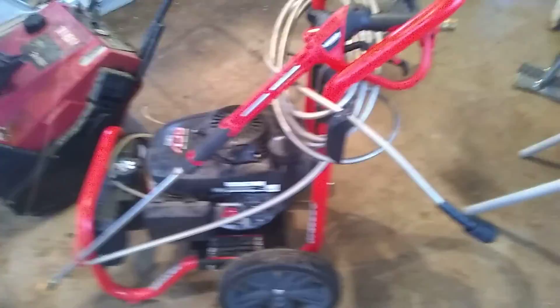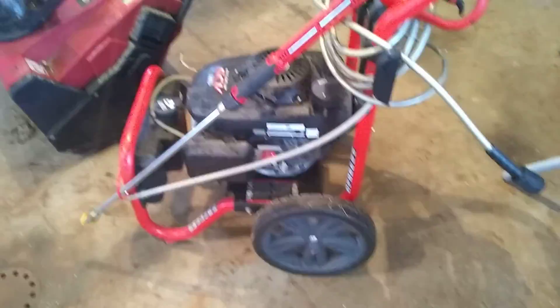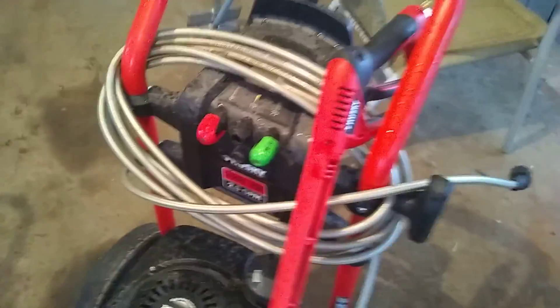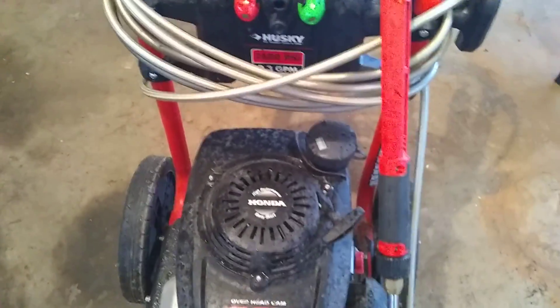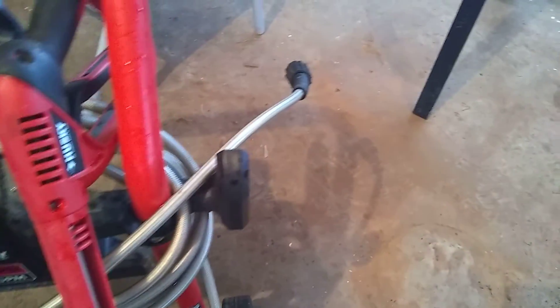Everybody said it was from the 50s. We got this find here — same house. All this stuff they just wanted out of the garage, it was free. It's a Honda. Doesn't look like it's had much use. It was in a heated garage, so it should be good. Good shape.